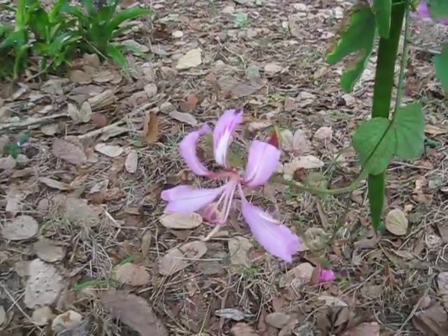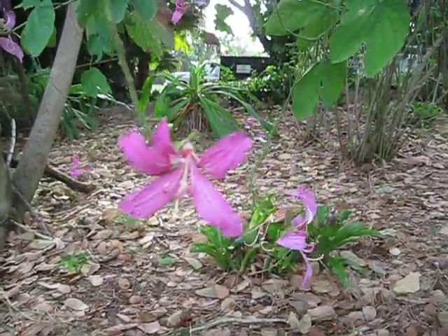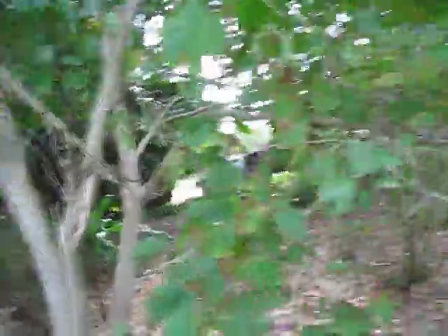I'm pretty sure these are Blakia — Valhenia Blakia. But there's a slight chance they could be Menandra. I don't know them well enough to distinguish them.